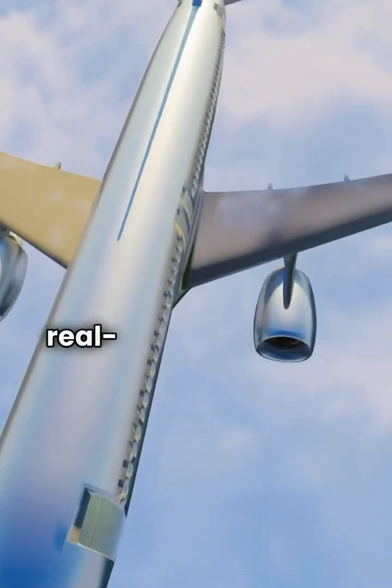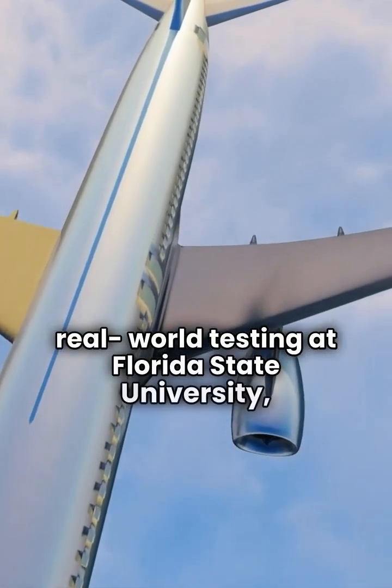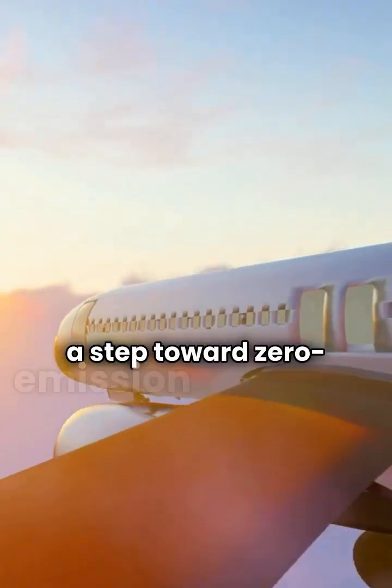Next up, real-world testing at Florida State University — a step toward zero-emission aviation.